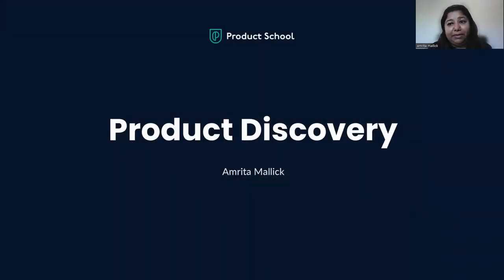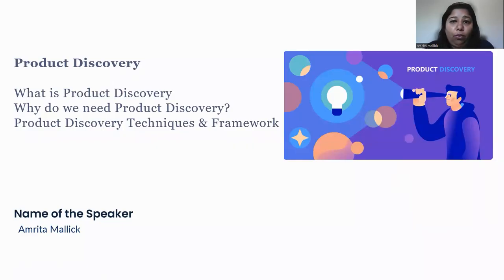Hello, everyone. My name is Amrita Malik. I'm a product manager in the fintech space, having years of experience in designing and launching many payment products for multiple markets. Today, I'm excited to discuss one of the most interesting topics — product discovery — with the users of Product School. Let's take a deep dive into what product discovery is, why we need it, and what are the various product discovery techniques or frameworks we can use.